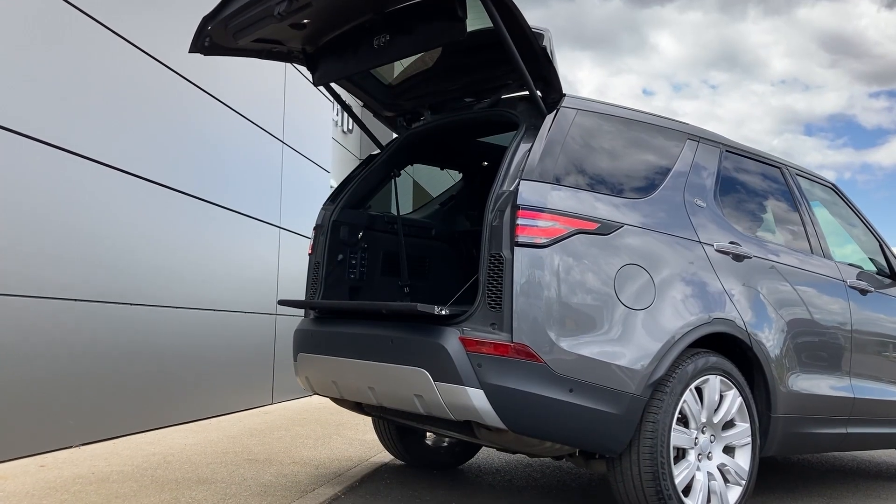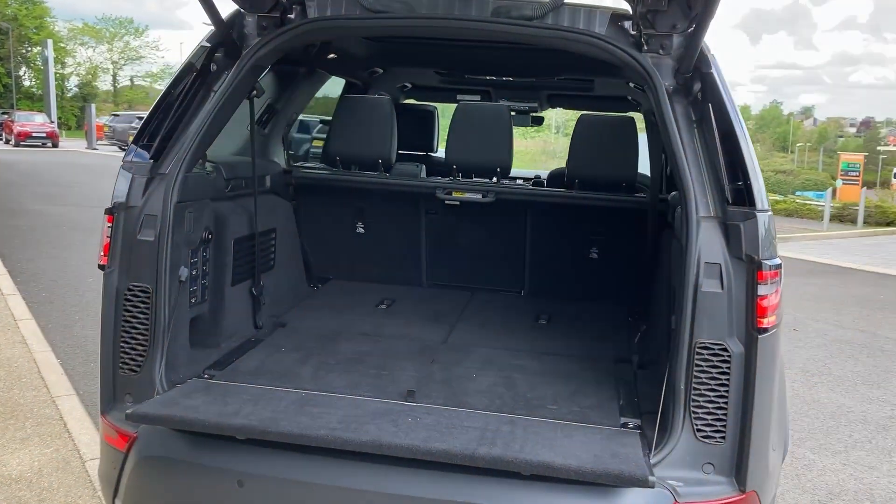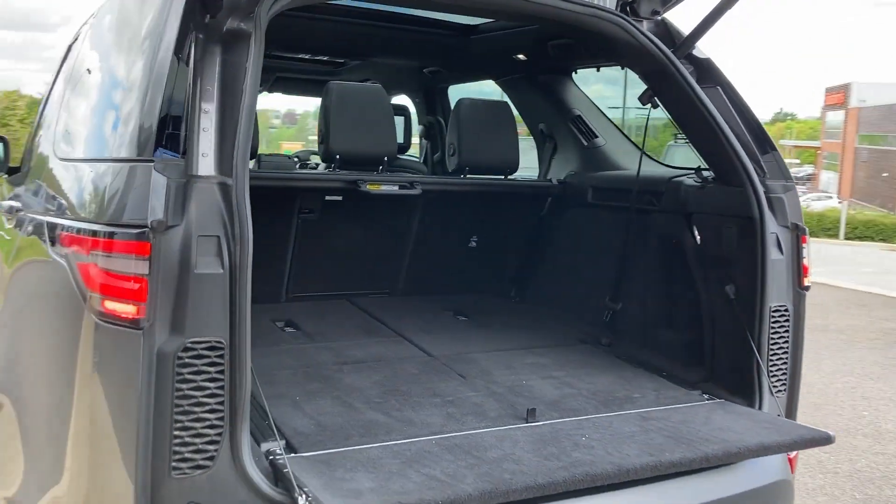As we enter now beneath the tailgate we can see the electrically reclining third row seats, second row seats with the load through and the load space cover.